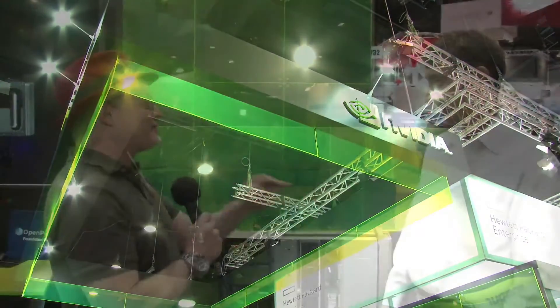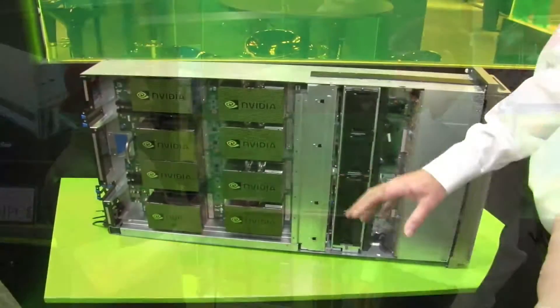Hi, I'm Rich with InsideHPC. We're here at ISC 2016 in Frankfurt, Germany. Today we're at the NVIDIA booth with Mark Hamilton. Just the other day you and I were talking about strong scaling, and I see we have a box here that's supposed to really excel at that. What is it?